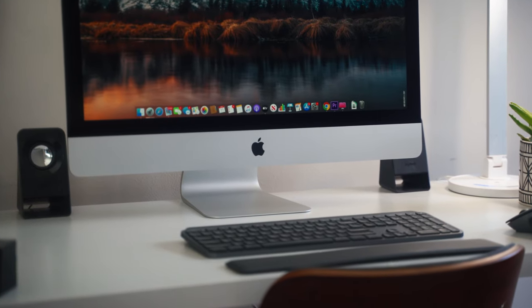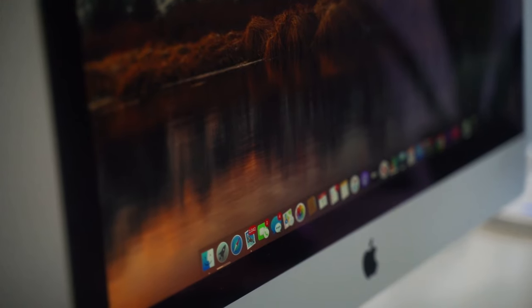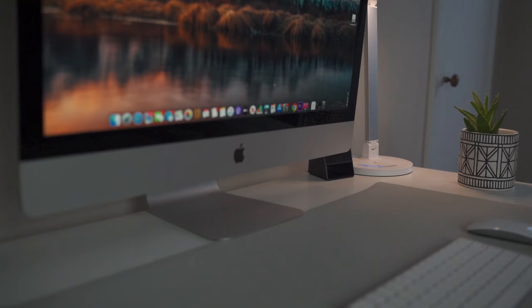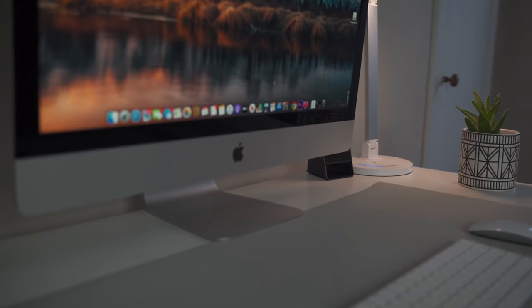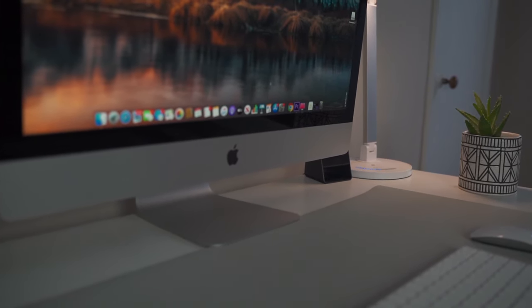This iMac comes packed with a 3.0 GHz 6-core i5 8th-gen processor with Turbo Boost up to 4.1 GHz, 8 gigs of RAM, a 1 terabyte Fusion Drive that I plan on upgrading to SSD in the future, and 4 gigs of Radeon Pro 570X graphics. This desktop also has a beautiful 5K display that I'll talk about later in the video.